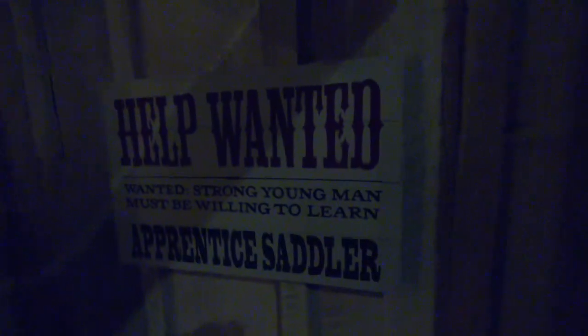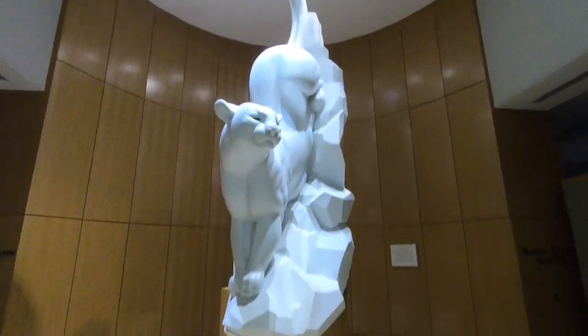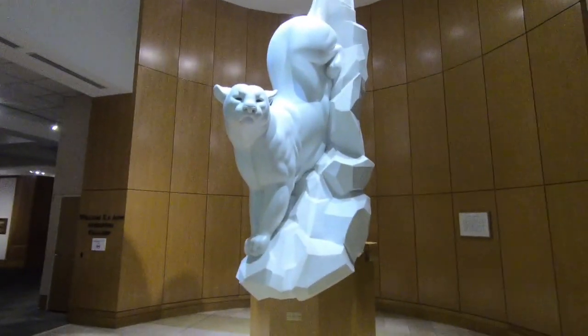There's also a doctor's office. We're going to find out where our train's going and get our ticket. They'll store your luggage while you're waiting. And it looks like they're hiring apprentices to make saddles, so if you want a job! They actually did a pretty good job making up a city inside. This cougar here was made from a 31-ton piece of Colorado marble and was donated to the museum back in 1995.